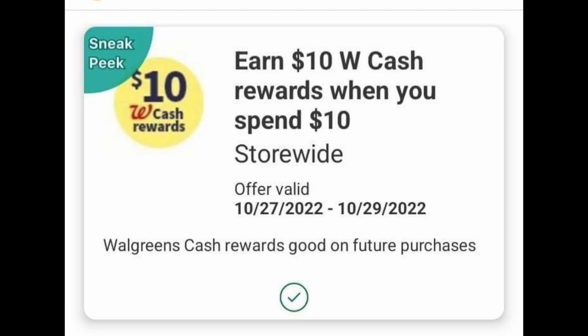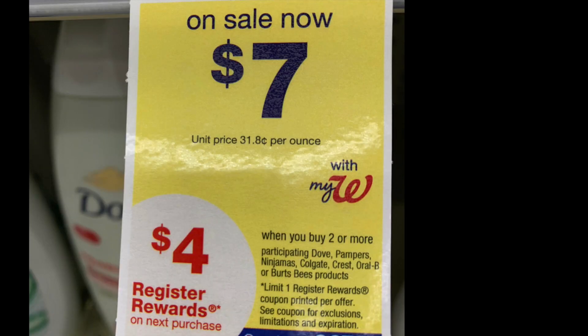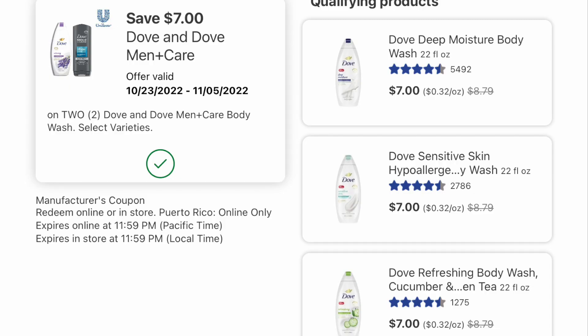The next deal — again, you need your best friend loaded, which is the $10 of Walgreens cash when you spend $10. How lovely is this booster? I've only received it twice, but if you have it, this might be a deal for you. Grab two of the Dove body washes priced at $7 each. When you buy two, you get back a $4 register reward. For those of you who haven't been out to the store this week, this might be a deal to do. Here is the tag and the digital coupon we need loaded.